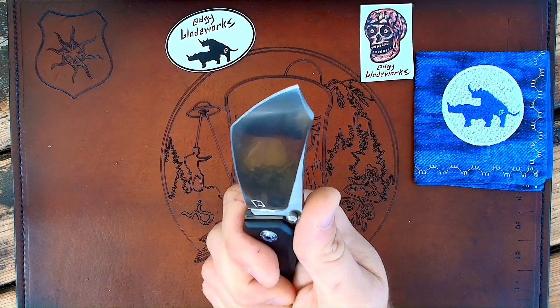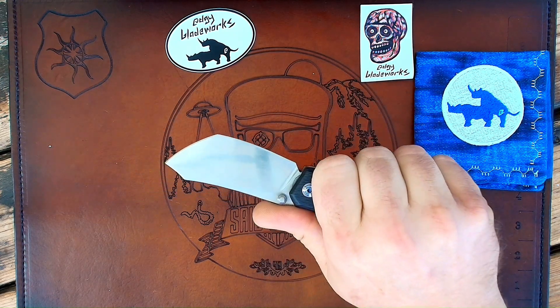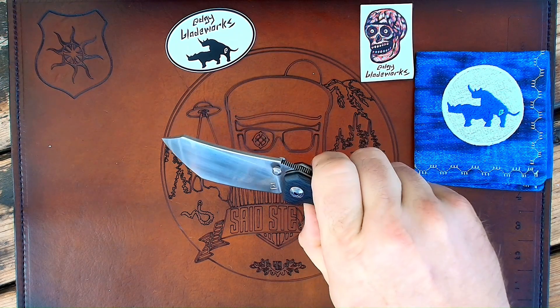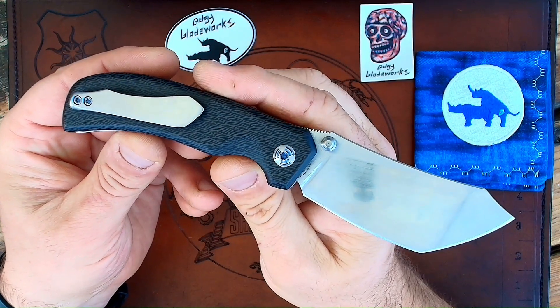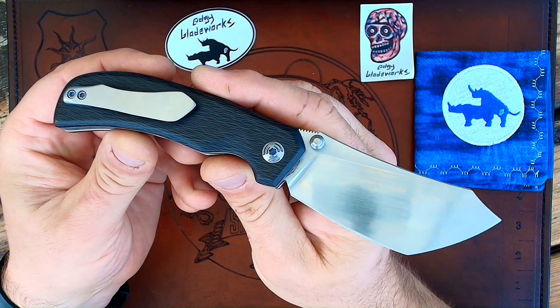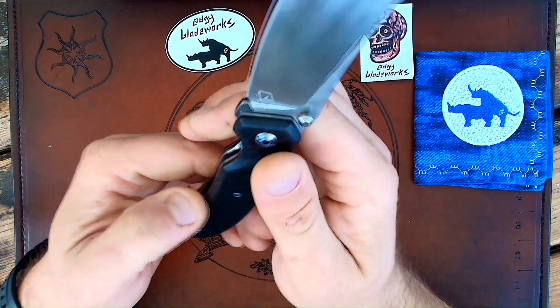I've got no complaints about this. Some might say, hey, that's a funky blade shape — it is, and it's extremely useful. It comes in handy. But this is all handmade by Scott out of his home. He lives outside of Ashland, North Carolina.